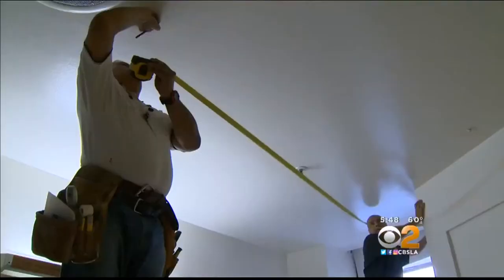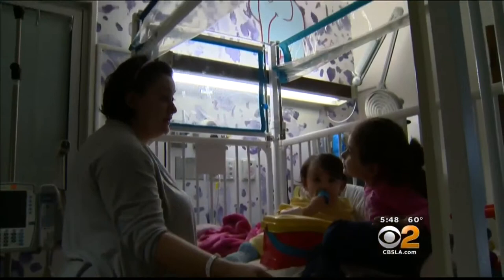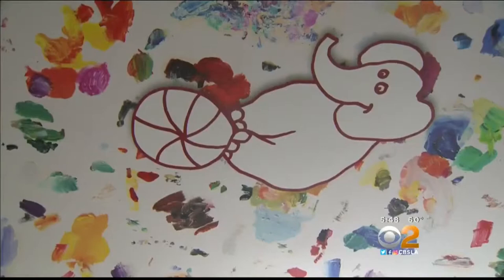When you think of a hospital room, chances are you imagine something sterile and drab. But one-year-old Anna Hagobian's room here at Cedars-Sinai Hospital is anything but. When the toddler looks up, she sees a whimsical design with elephants and a rainbow of colors.